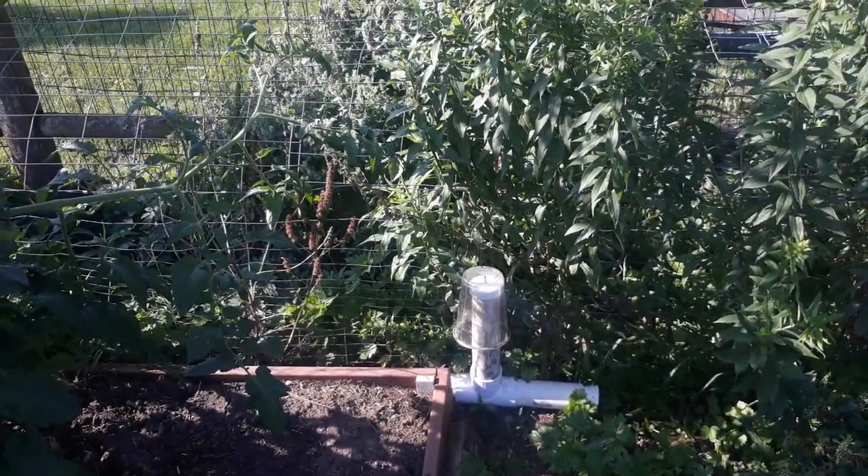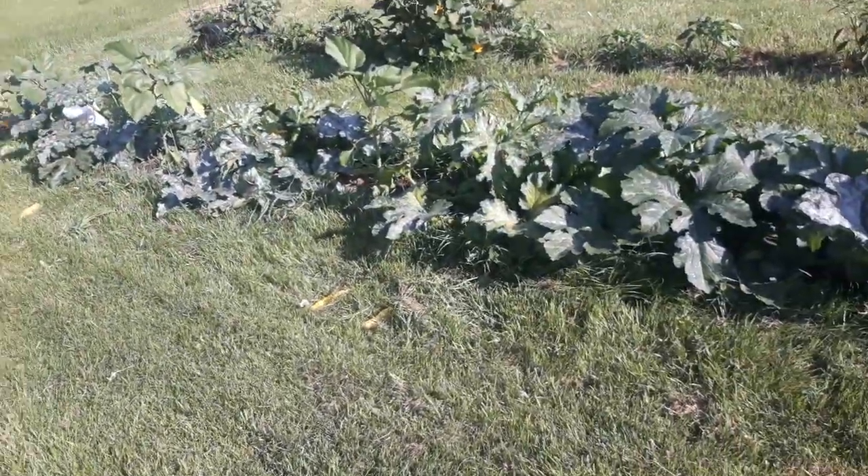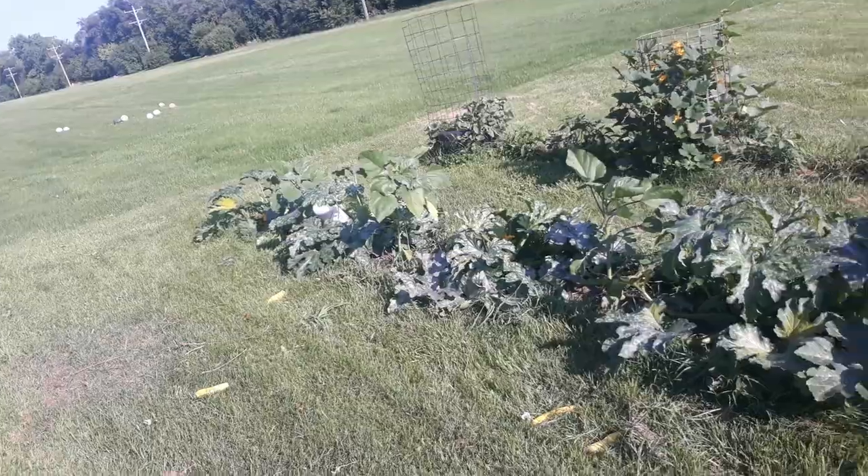They'll just keep feeding on that thing and they'll be dying off in their burrows. This is my zucchini right here — let me show you what I came across today.